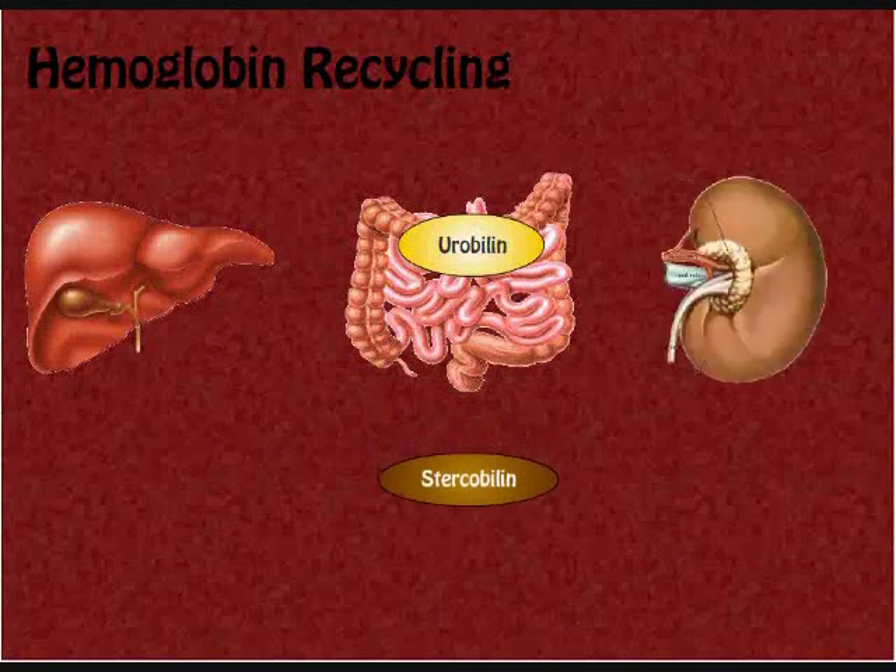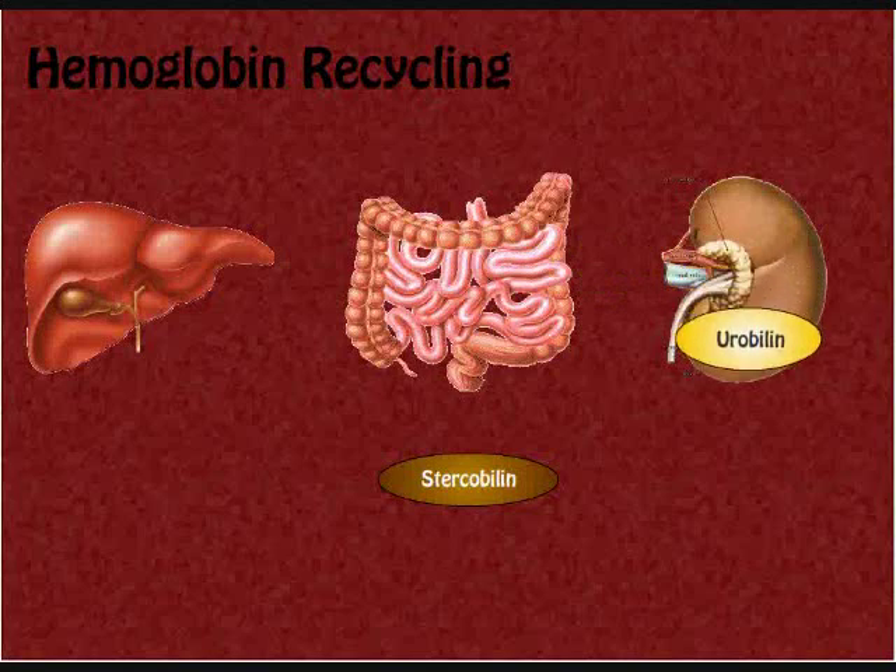Urobilin is absorbed into the blood and excreted from the kidneys into the urine. Urobilin is responsible for the yellow color in urine.